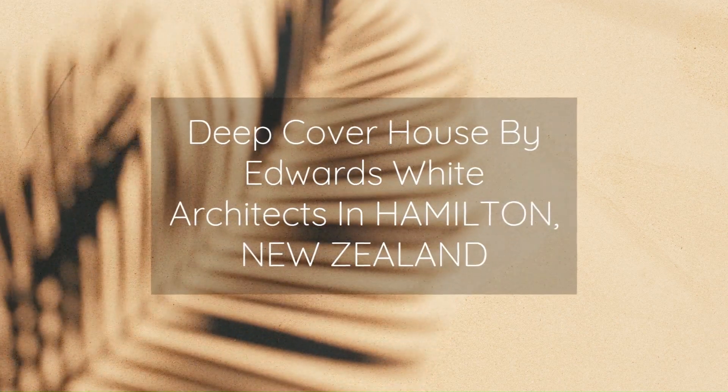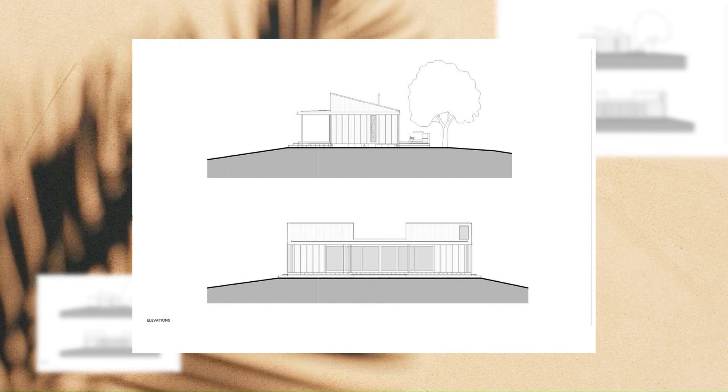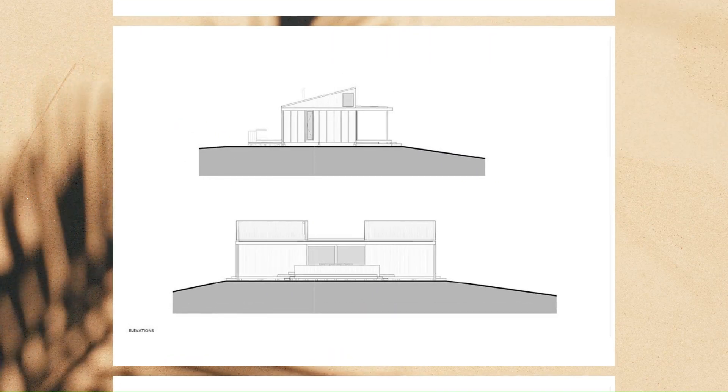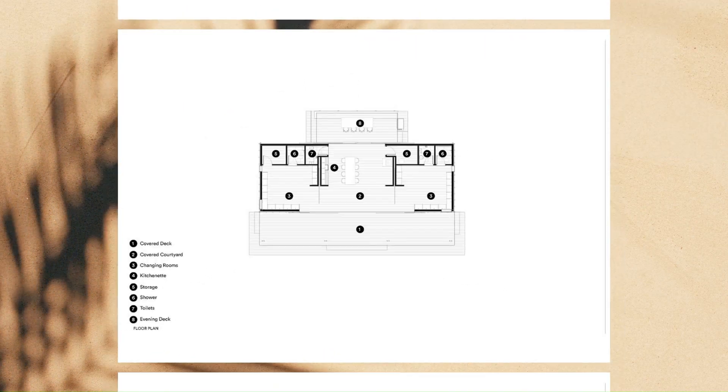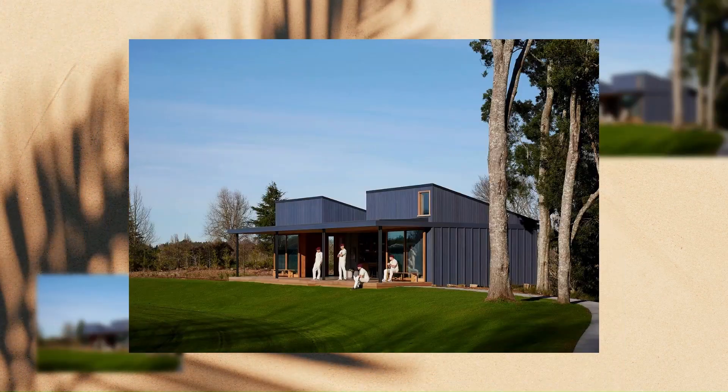Deep Cover House by Edwards White Architects in Hamilton, New Zealand. The brief called for an engaging building that playfully referenced the nationally iconic game and was informed by the idea of the drinks break.